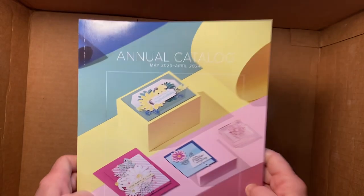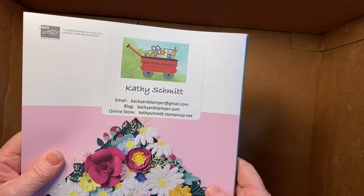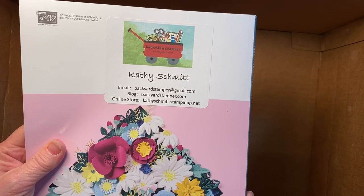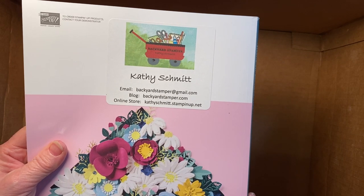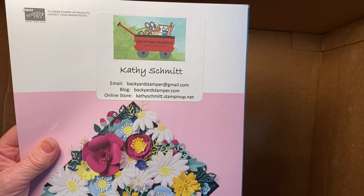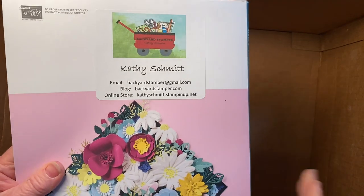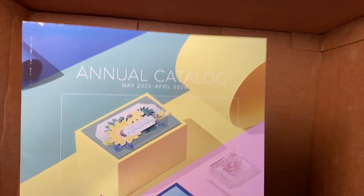That is it! Let me show you the cover of the annual catalog. If anybody needs a catalog, please reach out to me — I'll be happy to send it to you. This catalog goes live on May 2nd. There are still lots of things in the last chance products and clearance rack, and the January to April mini catalog is still going on — so lots to choose from. Thanks for watching and I'll be back soon!